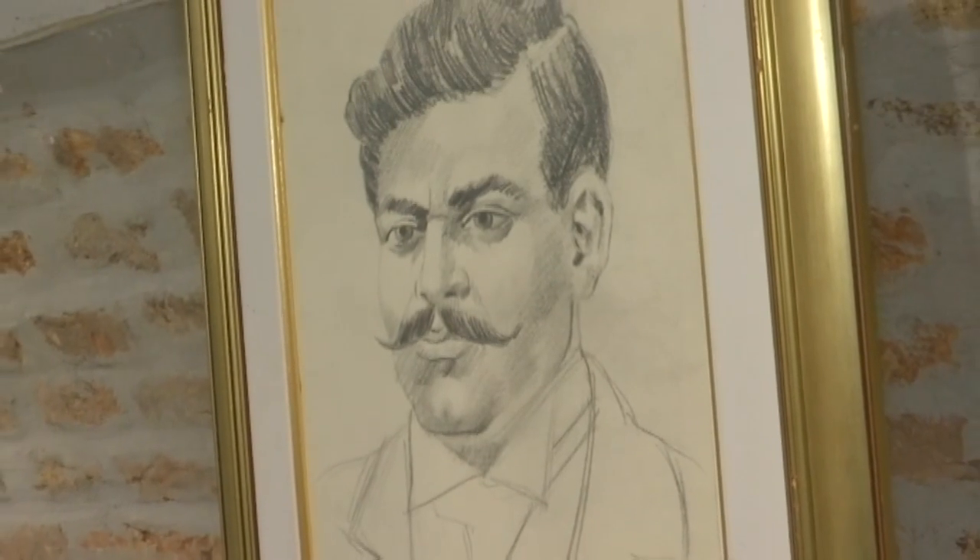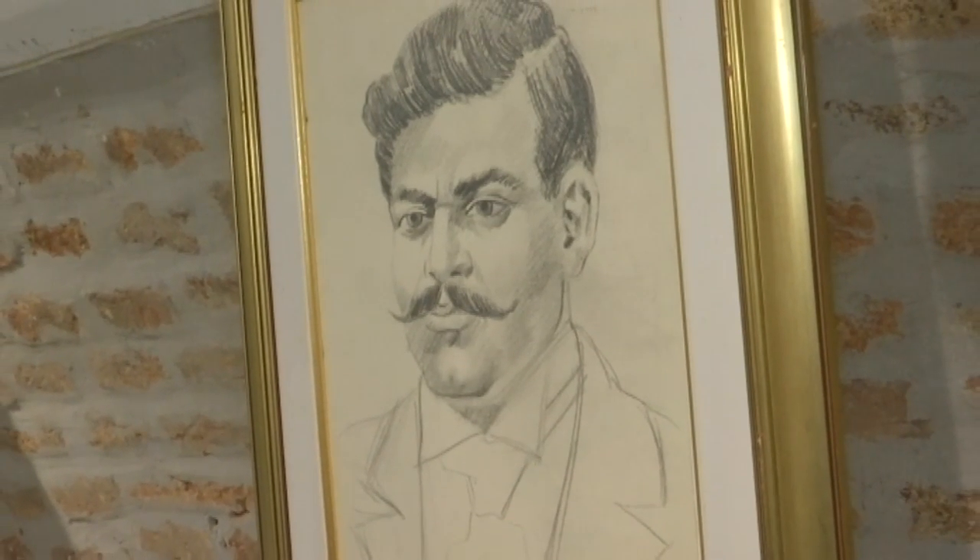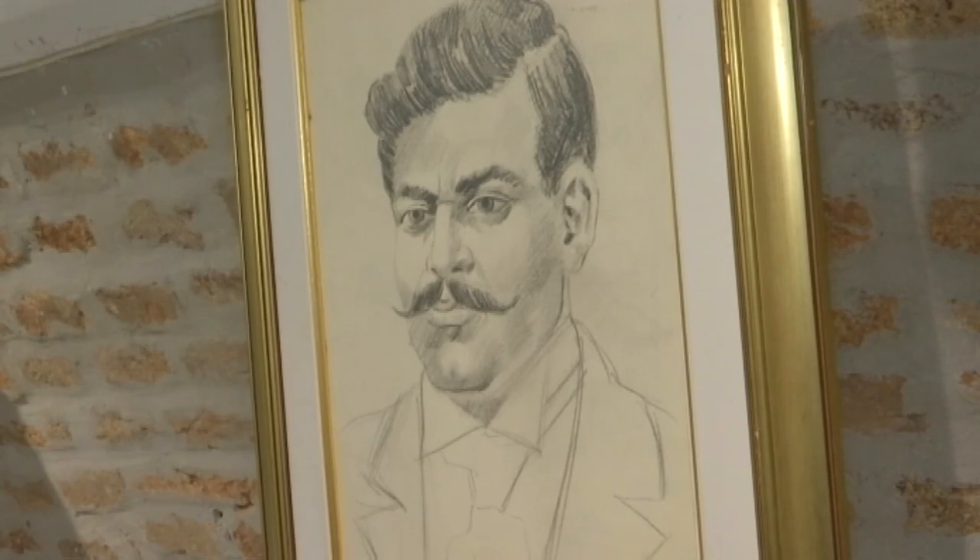Goce Delčev je uspeo da uđe u psihu naroda, ne samo time što je radio, već i time što je na prvo mesto stavljao svoje građane, a tek onda sebe. On je poštovao svoj narod, bio je prijatelj sa njima, nikada se nije postavljao kao vlast i ceo svoj život posvetio je narodu. Mnogima je bio inspiracija, a na žalost je kratko živeo.